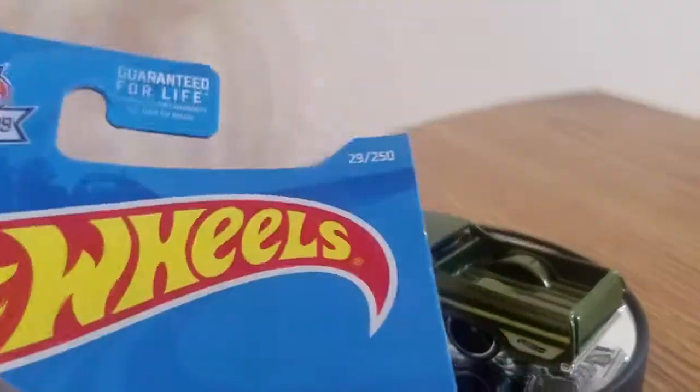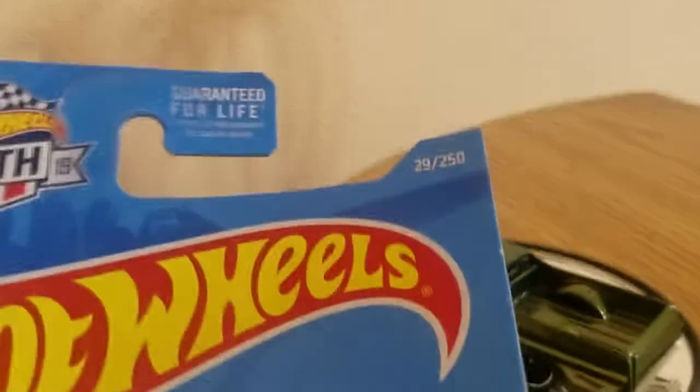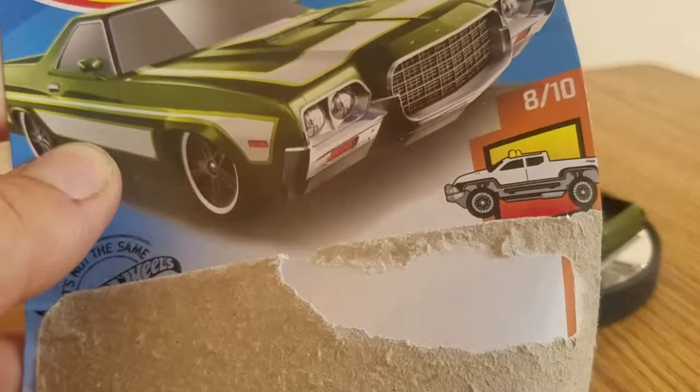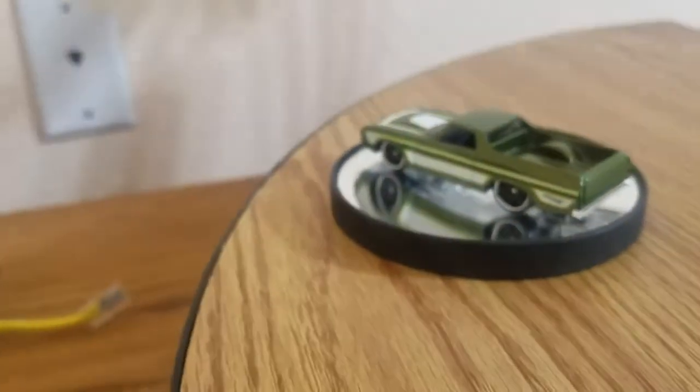Sorry, somebody opened it I guess, but it's number 29 out of 250. Hot Wheel truck, 8 out of 10. And here's the other part of it — Ford Ranchero 1972.